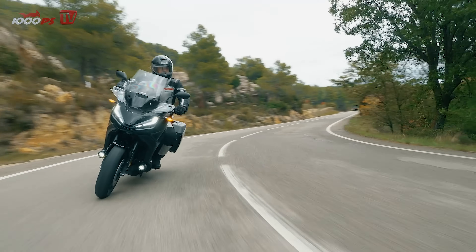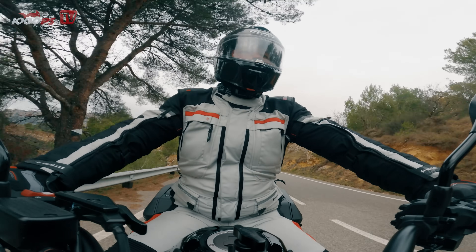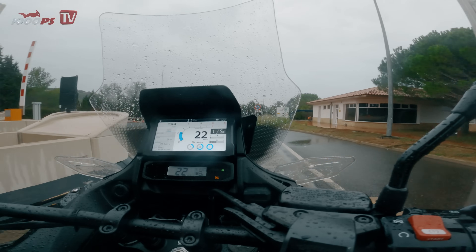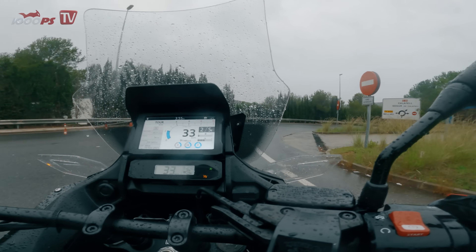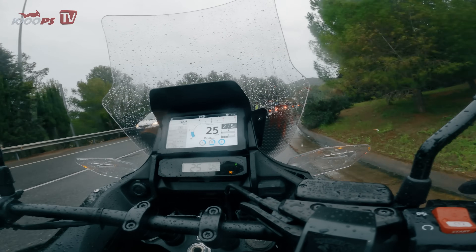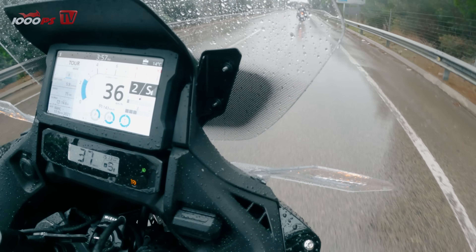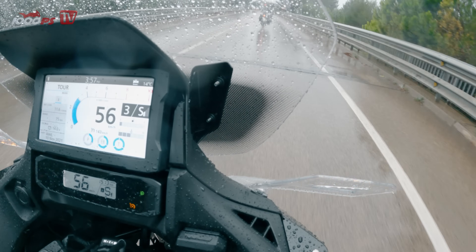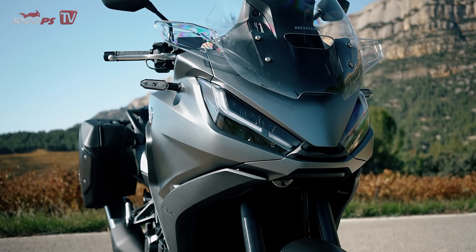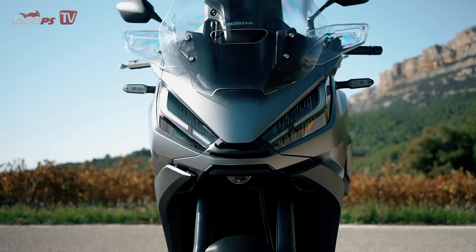Unfortunately, the weather gods did not mean well with us during the test ride around Barcelona. After a reasonably dry morning, we were caught in heavy rain in the afternoon. However, my misfortune should be an advantage for you, as I can make valid statements about wind and weather protection on the NT1100. This chapter should advance to the parade discipline of the tourer. Even without fine-tuning the five-position adjustable windshield, the protection for the rider is great. The protruding fairing at the front in combination with the standard wind deflectors reliably keeps the rider dry on the upper and lower body.